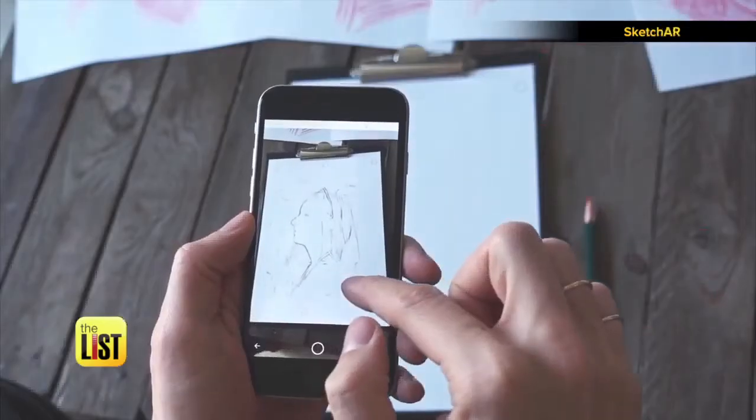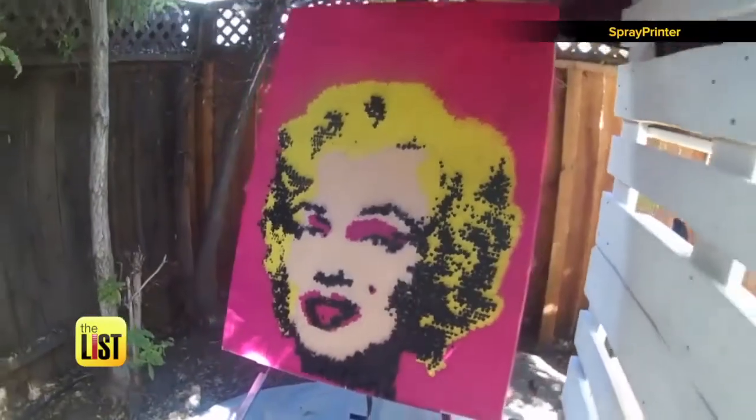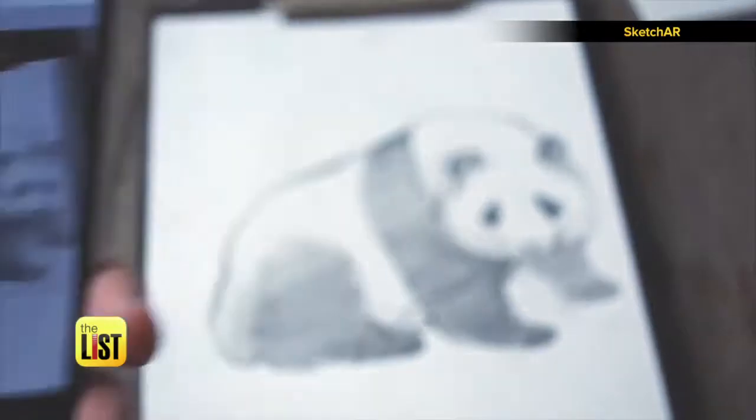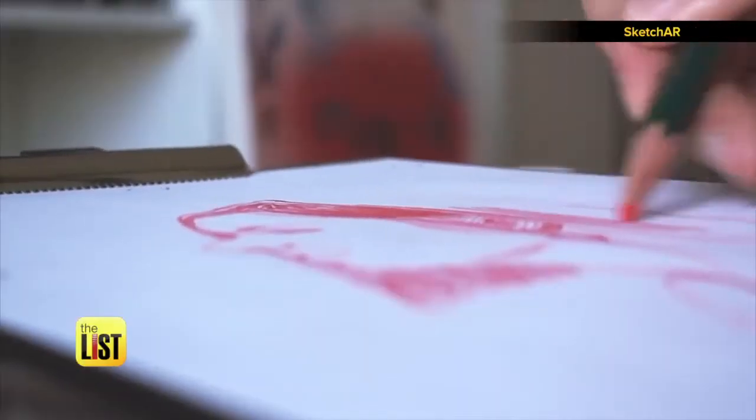Lacking art skills? That does not mean you can't create a masterpiece. All you need is your smartphone and a few apps. A lot of these new apps are using augmented reality, and any new way of drawing can help you grow as an artist.